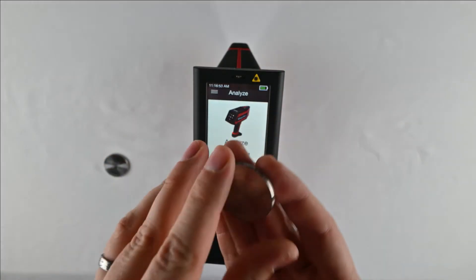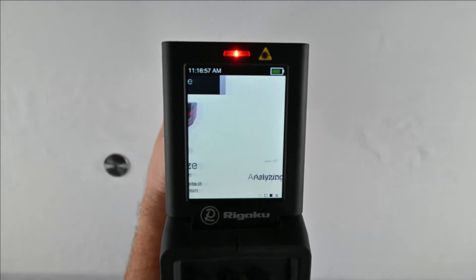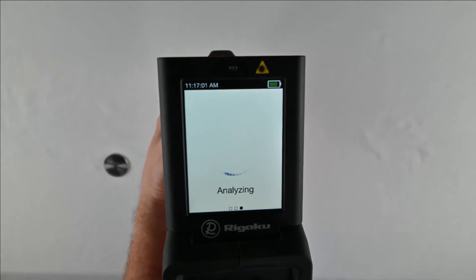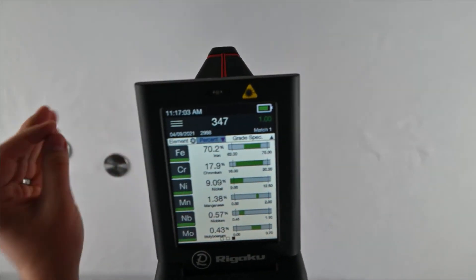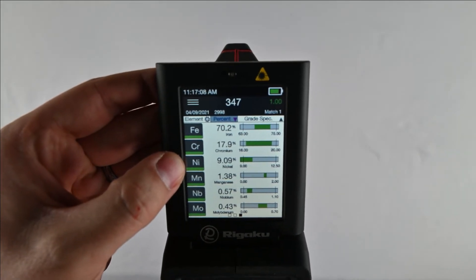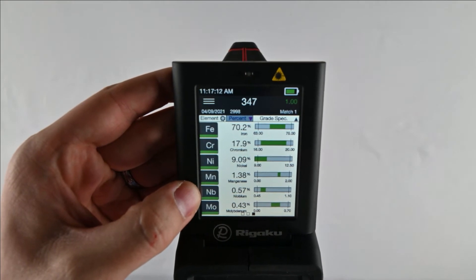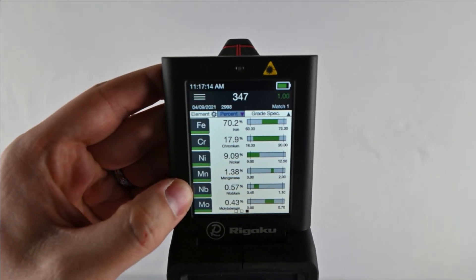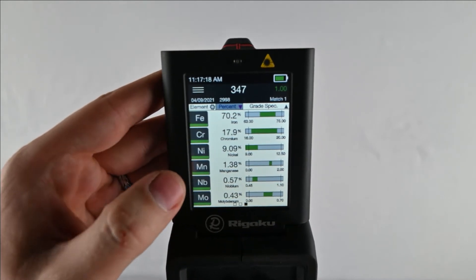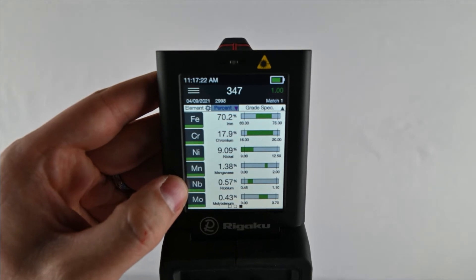Now let's take a look at 347 stainless steel. 347 is also very similar to 304 stainless steel. It is also stabilized against carbide formation, which allows it to be welded without heat treatment. The chrome and nickel are very similar to a 304 18-8. And instead of titanium, we have a niobium addition. You may not have heard of niobium — it used to be called columbium, and it still is in some circles. This niobium addition does a similar thing to what titanium does: it prevents carbide formation.